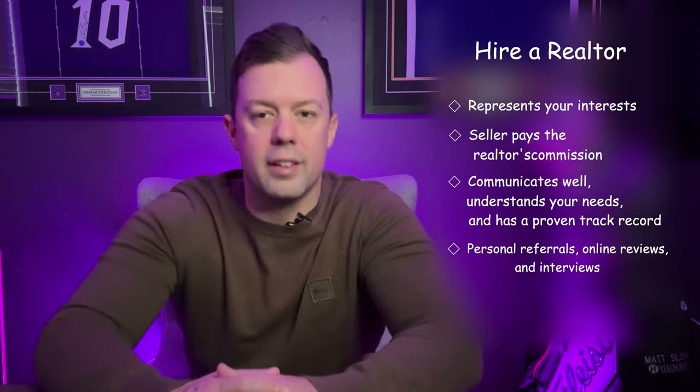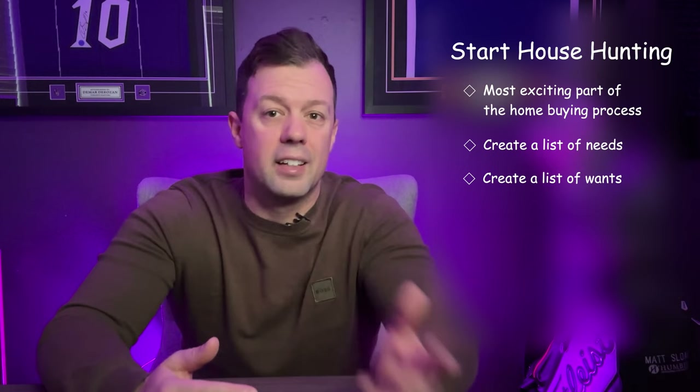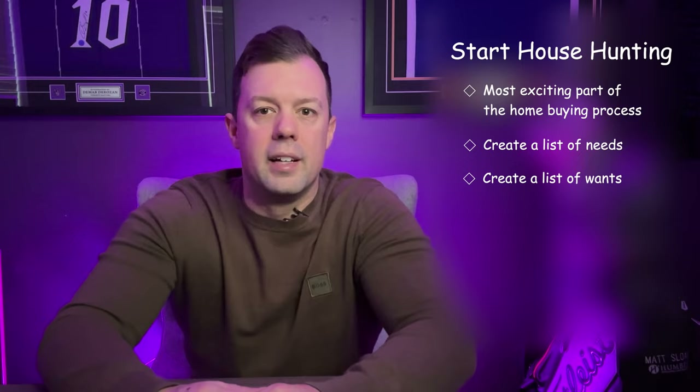Next, start the house hunting process. House hunting is often the most exciting part of the home buying process. Before diving in, it's crucial to create a list of needs — must-haves — and wants — nice-to-haves. Consider factors like location, size, type of home such as single family, condo, or townhouse, number of bedrooms and bathrooms, outdoor space, and any special requirements. This list helps narrow down the choices and keep the search focused, so it's easy not to get distracted by features outside your budget or that don't meet your essential needs.